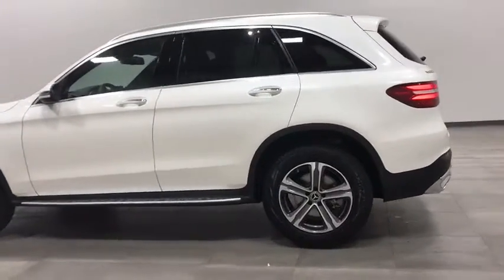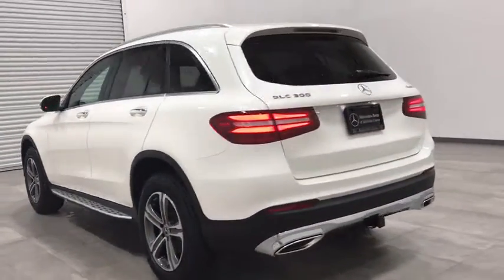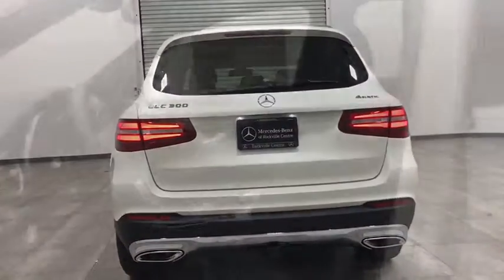Backup camera, power passenger seat, anti-lock braking system, keyless entry, stability control, traction control, power liftgate, all-wheel drive.